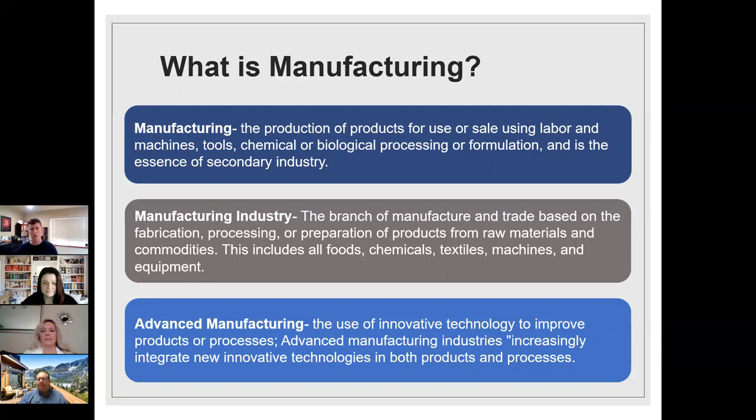If building things isn't necessarily your interest, it's still a great environment to be around. Every one of these manufacturing companies has logistics roles, shipping and receiving, administrative people, training, operations management, and project management. So if the assembly, engineering, or production side isn't your thing, there's still definitely a role for you in the manufacturing industry.